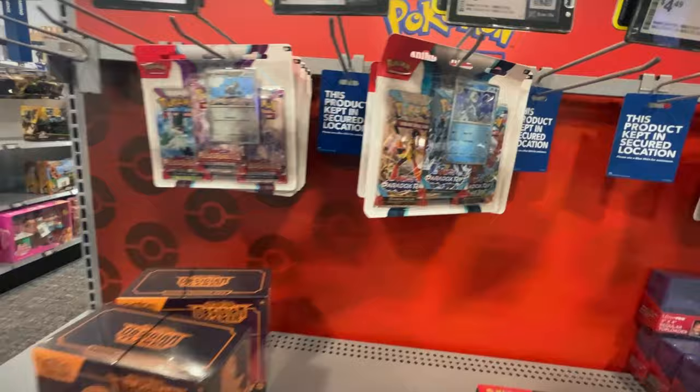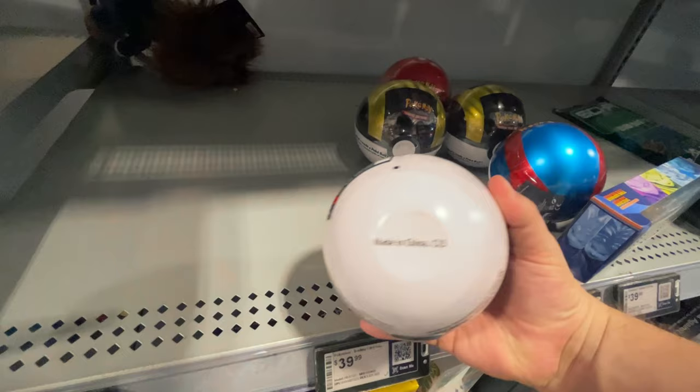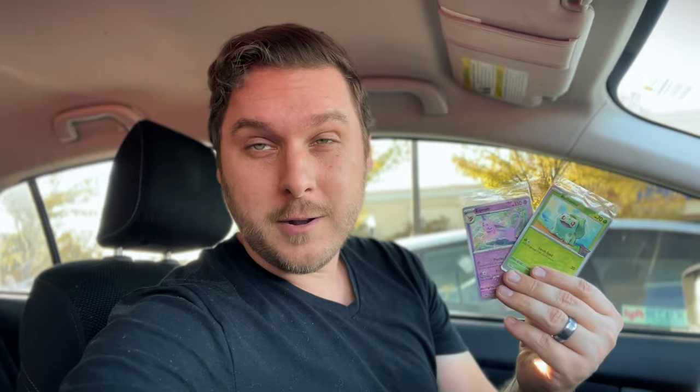We got some Obsidian Flames, Paradox Rift, and Paldea Ball 3-Pack Blisters, some ETBs, Tins, and the Oikalone eXbox. Very nice. Obviously they had a few different things on the shelves, but more importantly, we were able to get our promos. They gave me not only the Bulbasaur one, but also the Espeon one. So that was very nice of them.